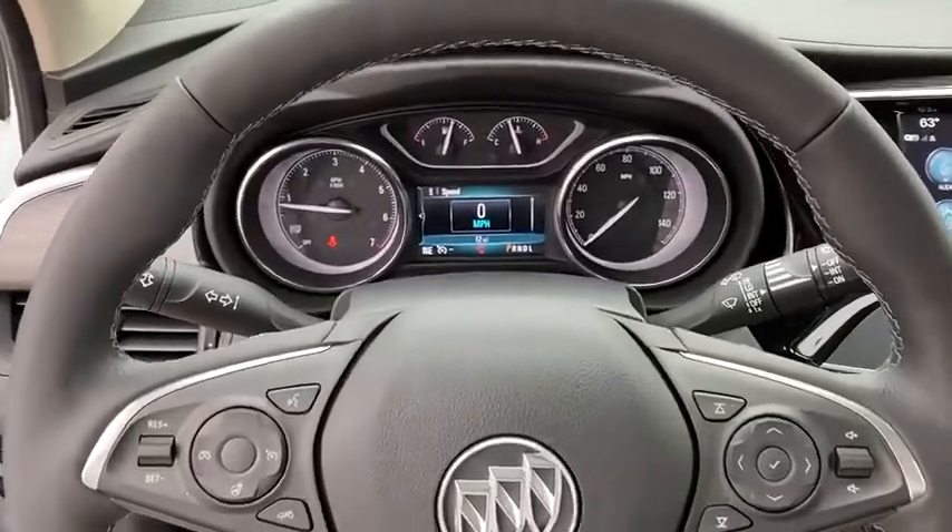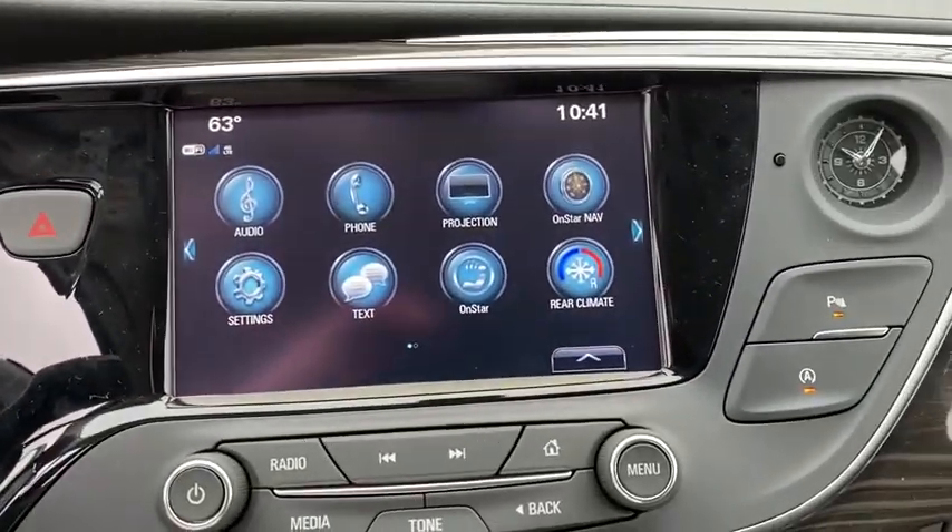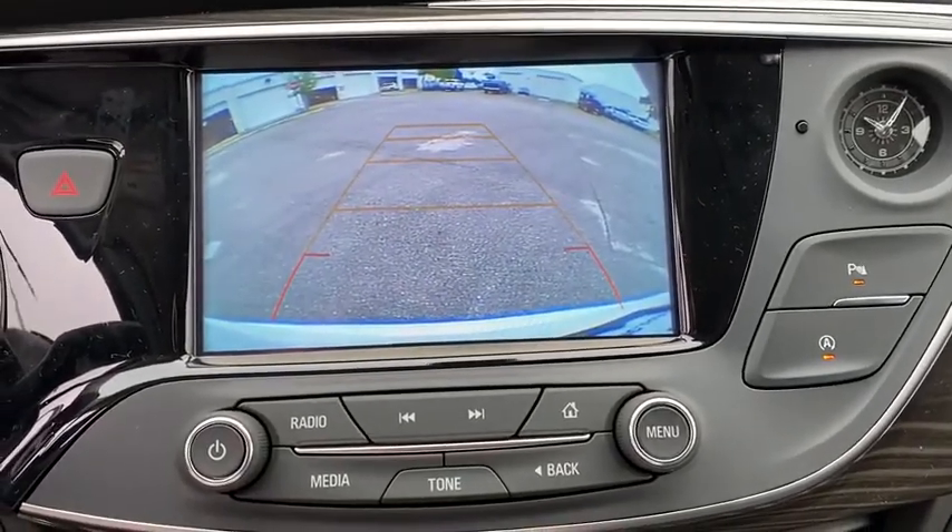Power passenger seat, traction control, power liftgate, dual airbags, power steering, alloy wheels, four-wheel disc brakes, universal garage door opener.